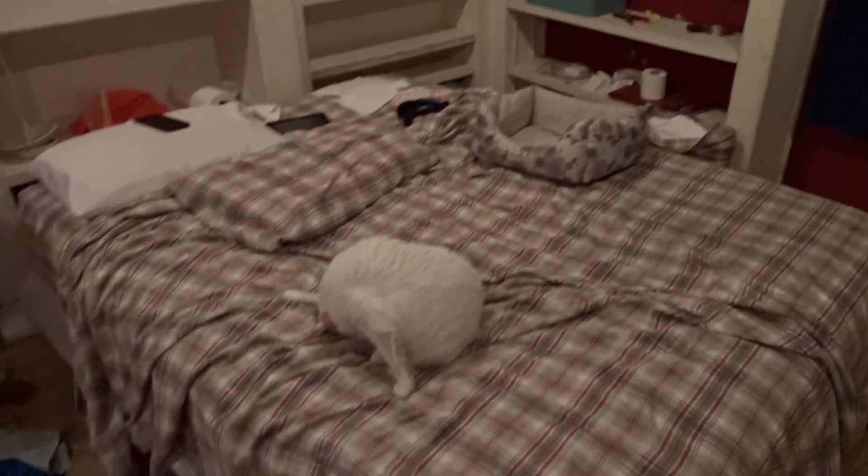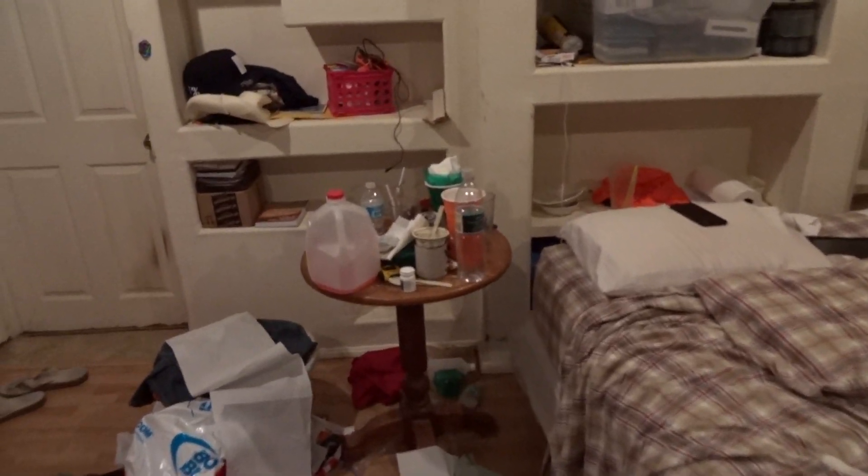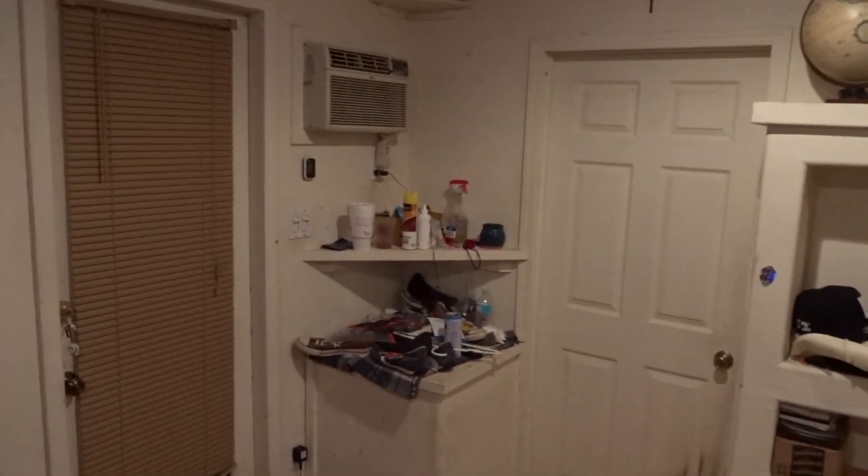My space heater — it gets cold at night. My blackout curtain because there's always sun coming in there in the morning and it drives me crazy. Bed of course. Nice shelving but I've never really got a chance to decorate. Bedside table. Air conditioner.